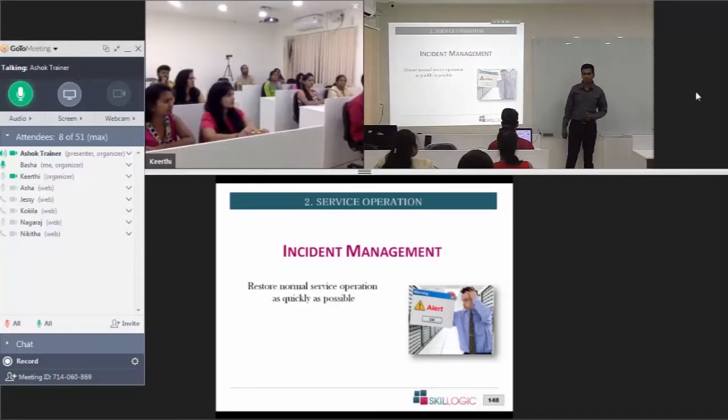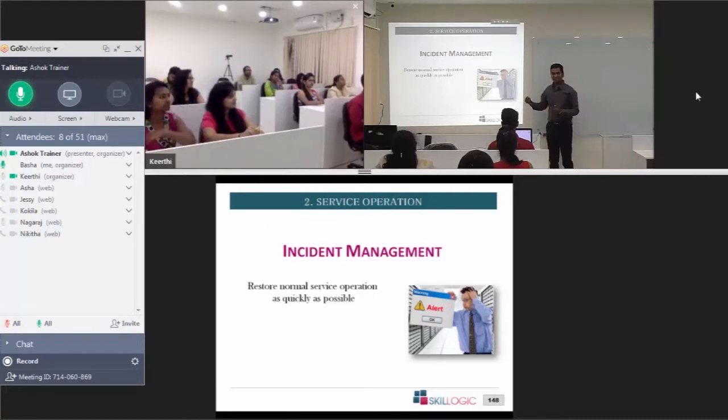We have come to incident management, which is the second process of ITIL service operation. ITIL service operation has five processes: event management, incident management, problem management, access management, and request fulfillment. We have just discussed event management, and now this is incident management.